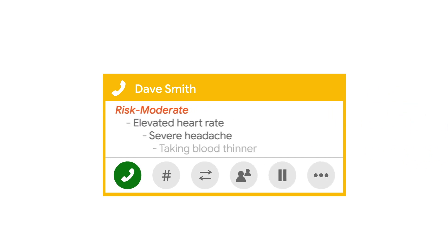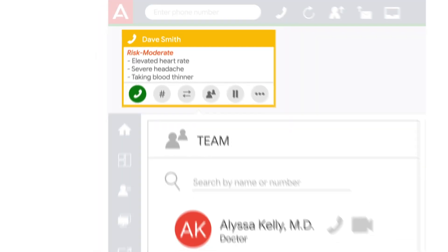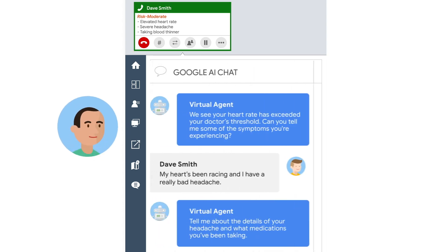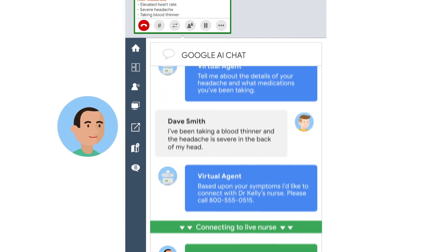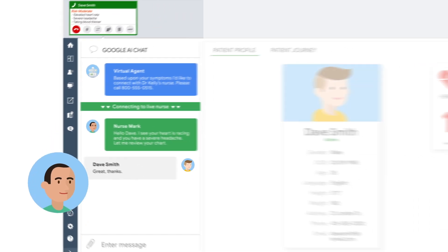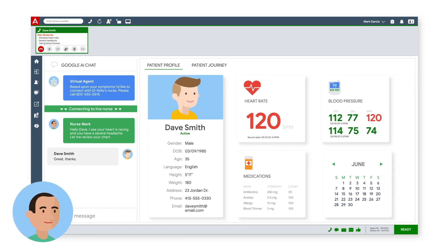Based on the symptoms, Dave is identified as a moderate risk, and is seamlessly connected to the most qualified and available nurse. Nurse Mark joins the conversation with Dave, and is able to see the transcript of Dave's interaction with the virtual agent, his patient profile, and up-to-date vitals from the smart device.